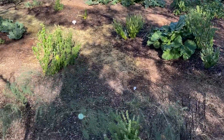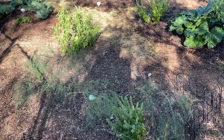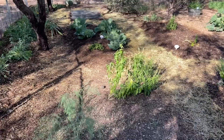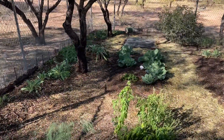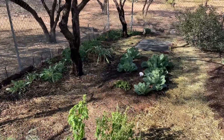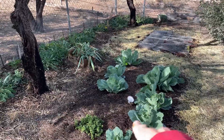We've got our asparagus and some lettuce, basil in here finishing up for the season. Around the edge we have some wildflowers that are still kind of finishing themselves off. We've got cabbage here.